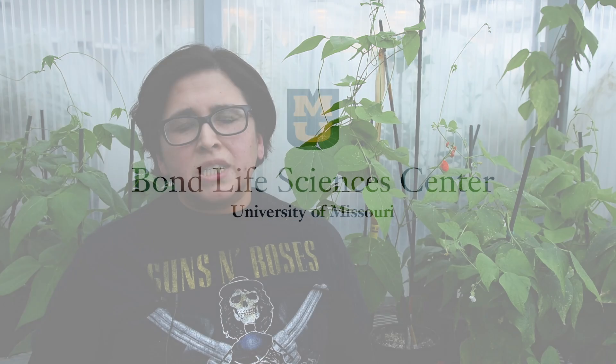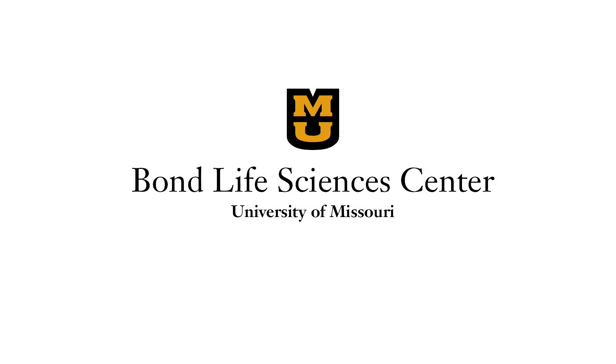This kind of research not only will tell us the right plants to take to Mars, but also which kind of technology needs to be developed.